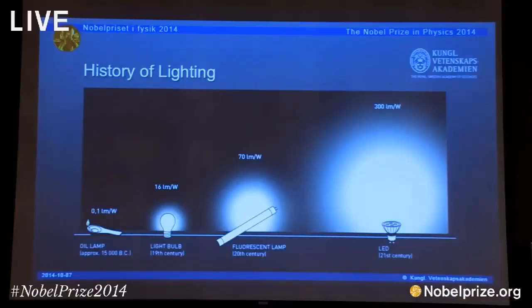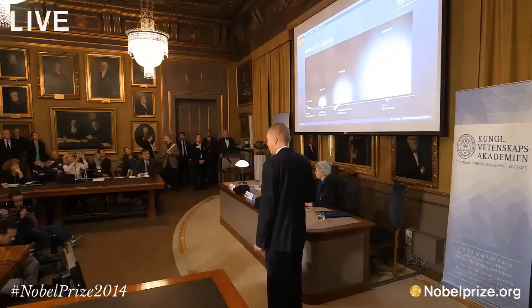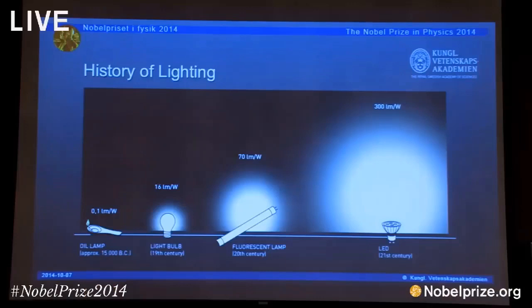However, that has mainly been used here at KVA using incandescent lighting and electrical light. Over the last 100 years or so, since Edison invented these things, the fluorescent lamp was introduced somewhere in the early 20th century. And then much, much later, we saw the arrival of the lighting element that we are now celebrating in this year's Nobel Prize.